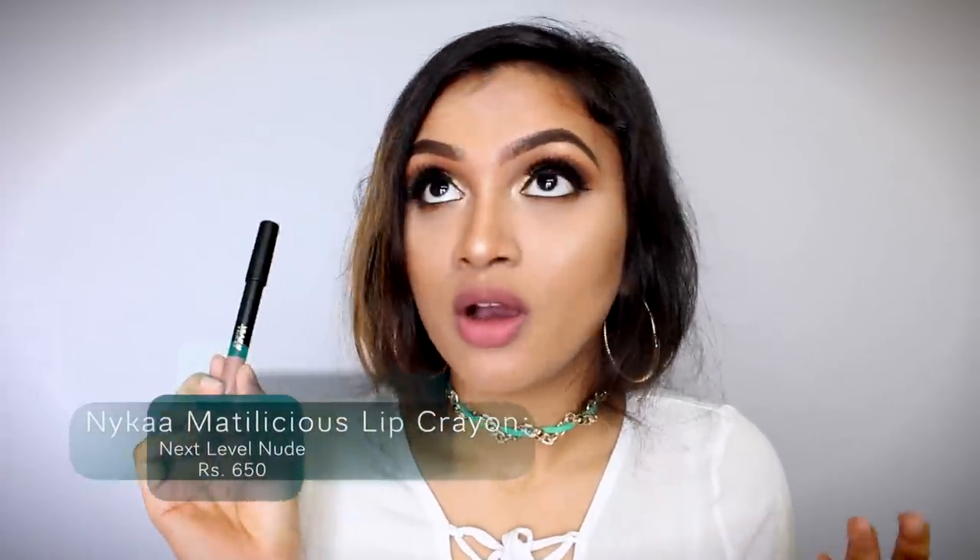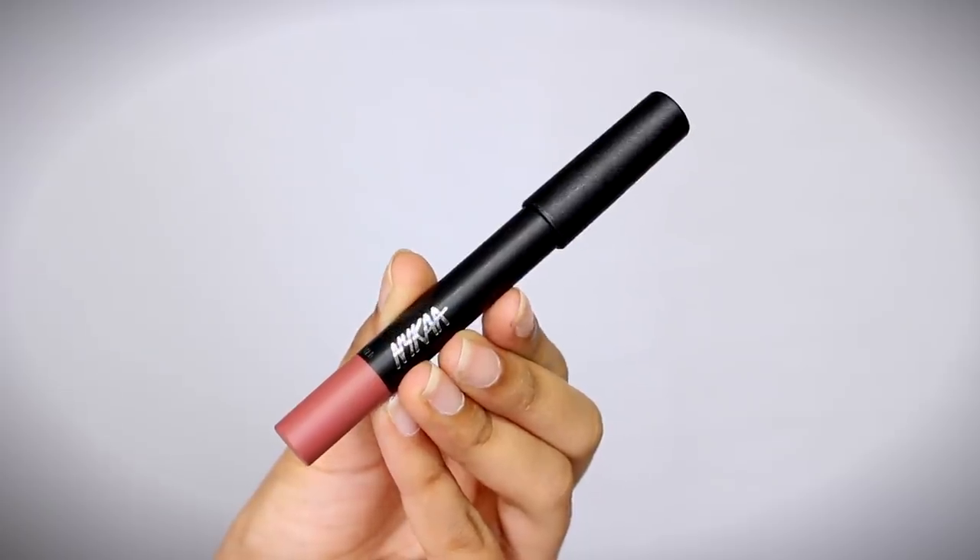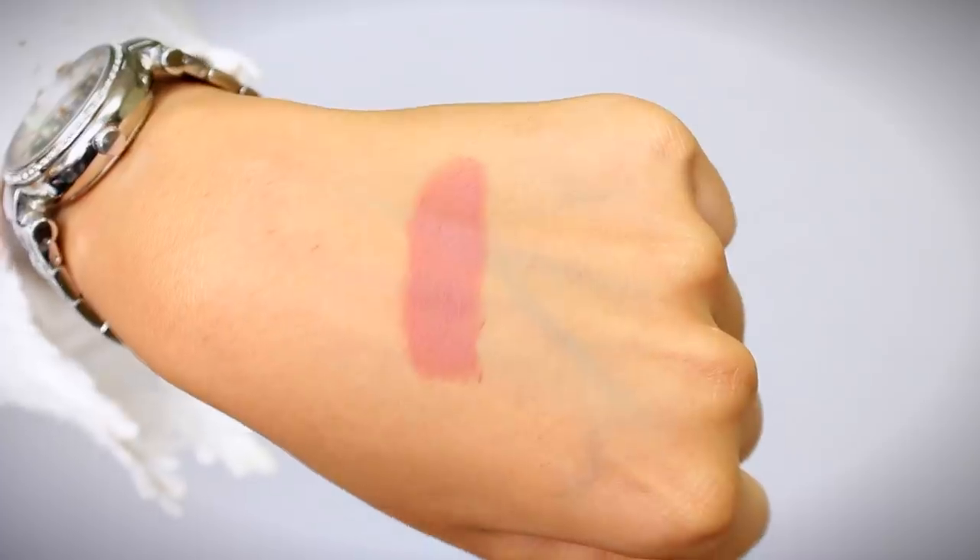The first one I want to show you guys is from Nyka — this is the Nyka Mattelicious Lip Crayon in the shade 'Next Level Nude.' This lipstick has been my go-to this entire season. It is such a beautiful pinky brownie nude — such a perfect shade. It is so comfortable to wear, it does not dry your lips at all. It lasts around five to six hours. You do have to reapply after eating or drinking since it transfers. It is a straight-up matte — not creamy matte, not velvet matte — and it is not drying at all. You get this for 650 rupees, totally worth every penny.